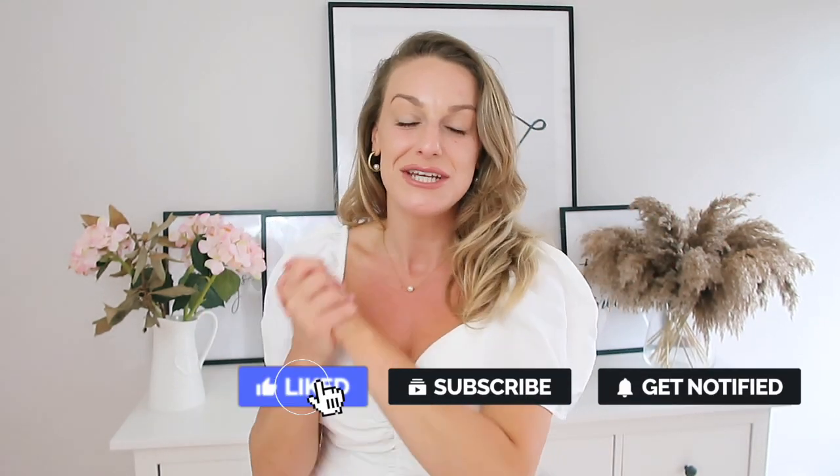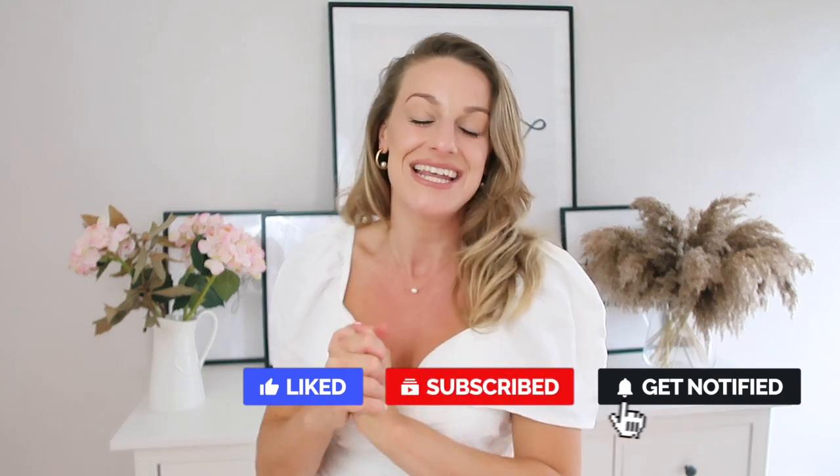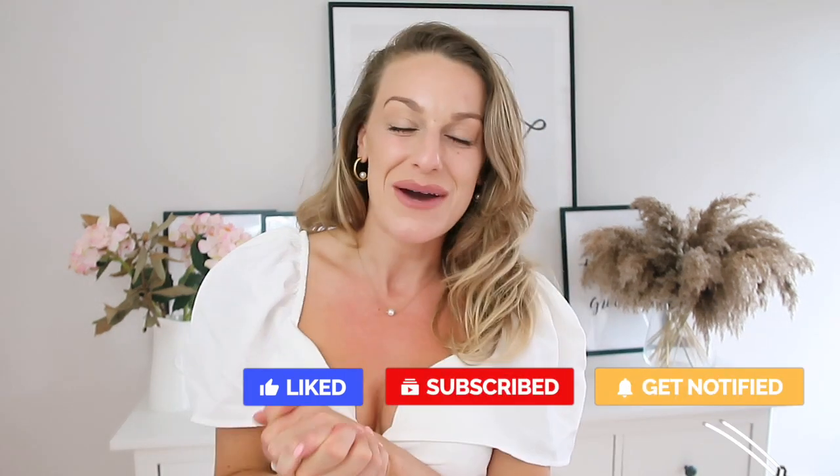Hi guys, welcome back to my channel! I'm Katie. If you're a channel subscriber, you are the best. If you're new here and enjoyed today's video, please consider hitting that subscribe button — join our good vibe tribe. We've just hit 5,000 subscribers, so thank you all! If I talk a bit funny today it's because I've got an ulcer right on my lip.